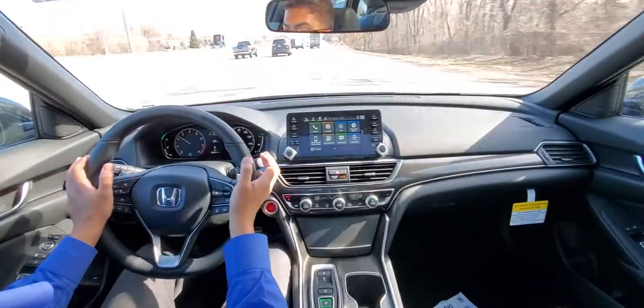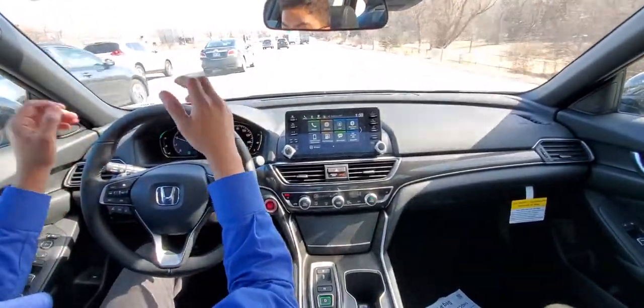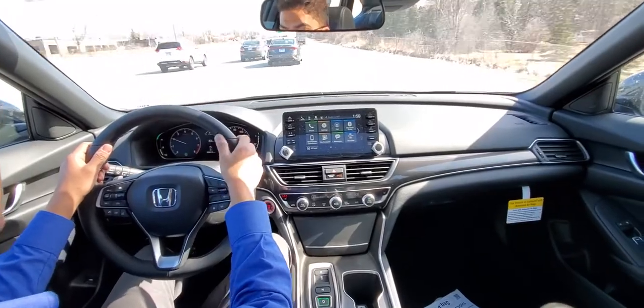Right there, the radar-guided cruise control is able to slow it down if I was going too fast compared to the vehicle ahead of me, to keep it the right distance.